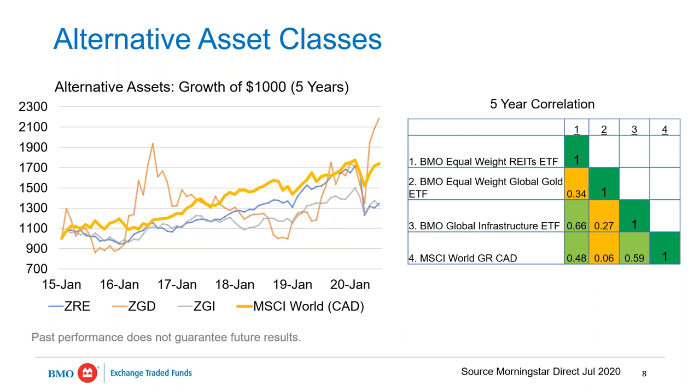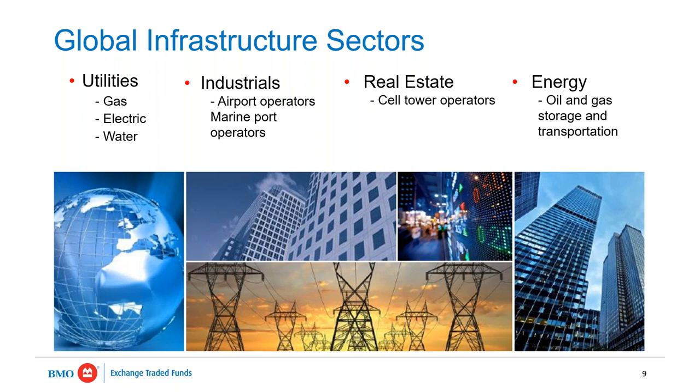That makes a lot of sense for portfolio construction. Now, each of the three sectors — infrastructure, gold, and REITs — gets a little deeper dive. Infrastructure is a very broad category. It's hard for most investors to get direct exposure through regular brokerage accounts, so you have to buy the companies that are involved in these areas.